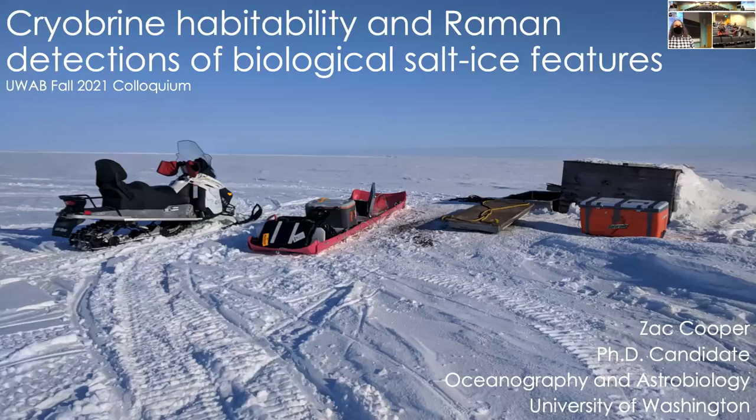I want to just remind us all that we are on the traditional lands of the Duwamish people. Today we are going to be hearing from Zach Cooper and Hannah Dawson, presenting the description of their research rotations.